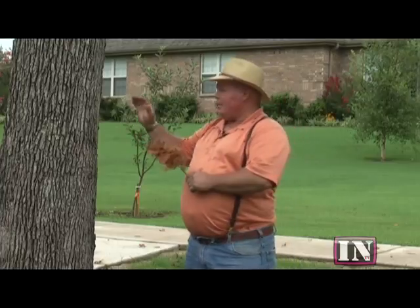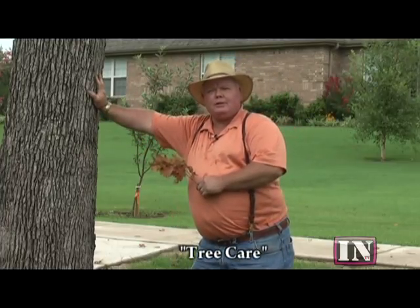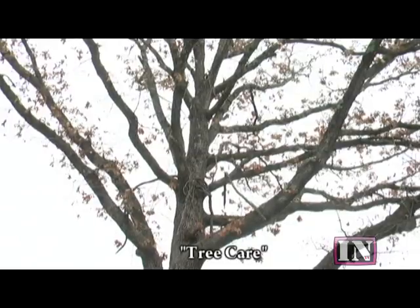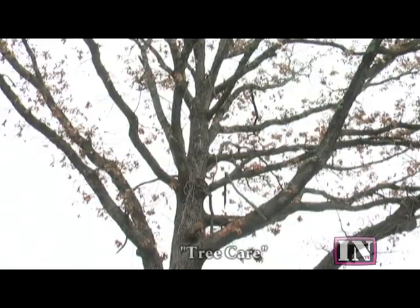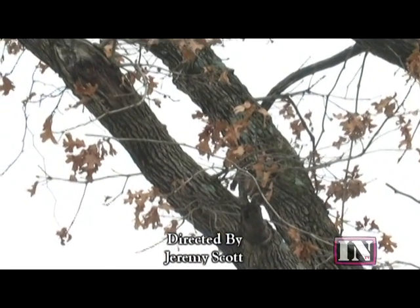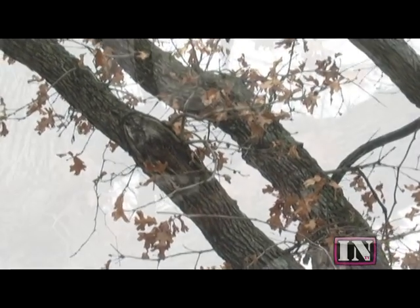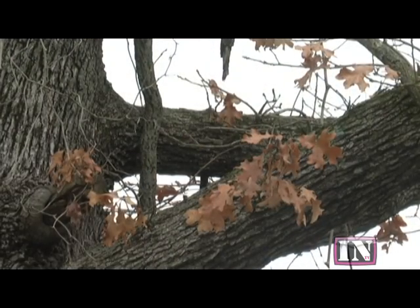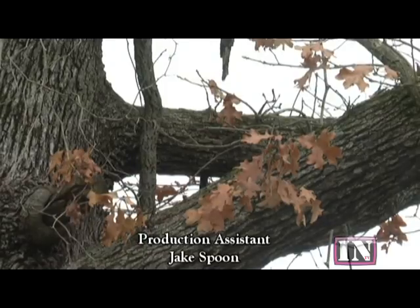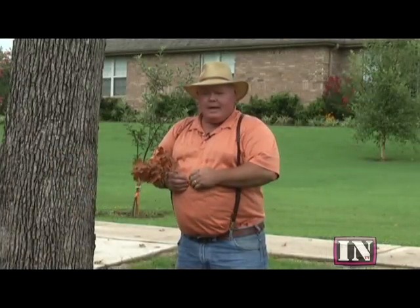We're standing here in front of my house with a tree that's more of a 'do as I say, not as I do' situation. This tree has died — it's a post oak, which is a native tree. It was growing here naturally when we built the house, but like so many times when you're building, there's a lot of construction equipment around and a lot of tearing up of the ground, and you do change the site where the tree is.